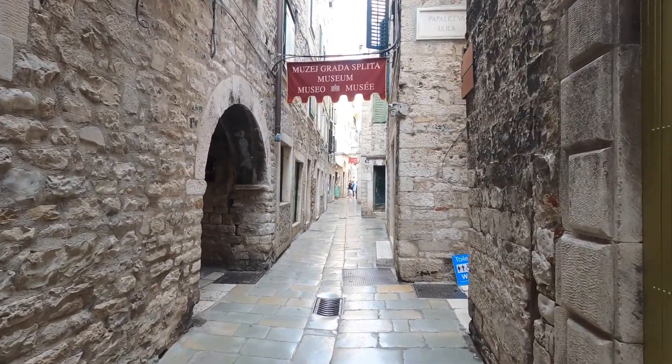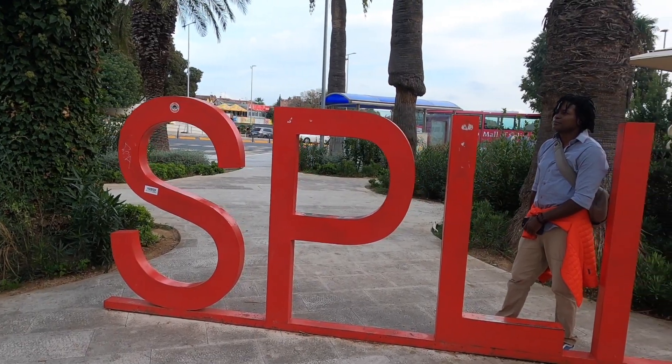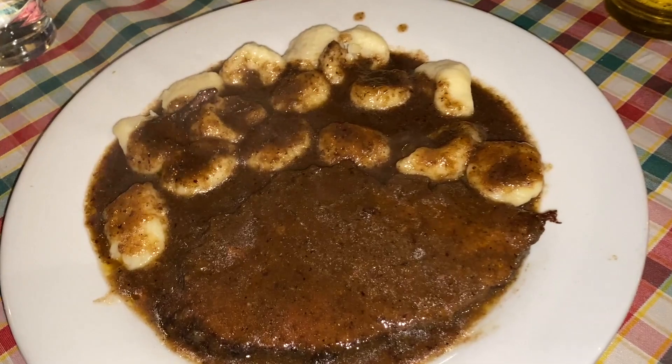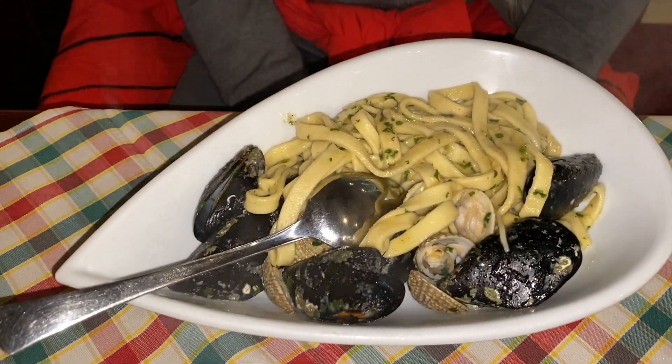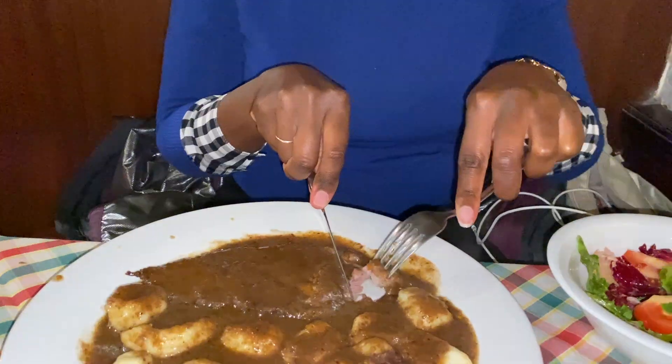After a beautiful day exploring the city, we decided to try one of the specialties of this region of Croatia, and it wound up being our favorite meal in Croatia. It's called Pašticada — a beef dish marinated in red wine for days. This sauce is so sweet and flavorful. It is super unique and highly recommended.